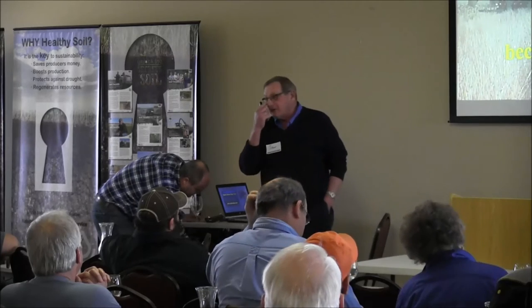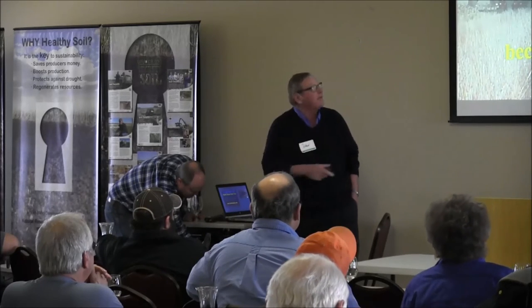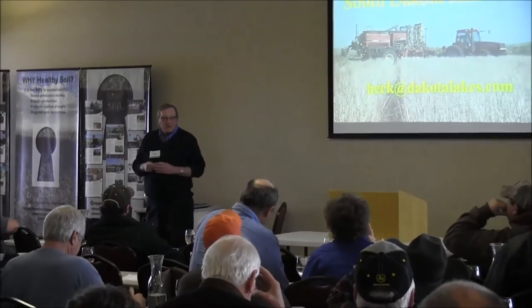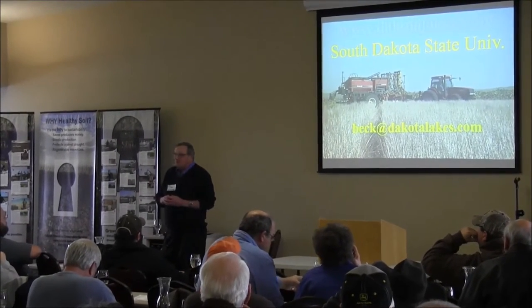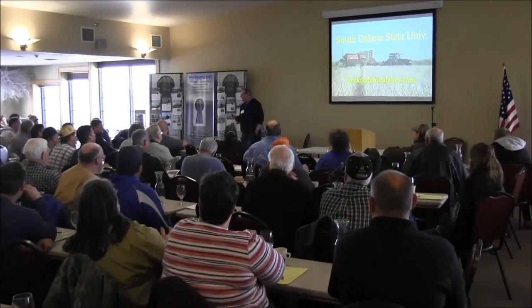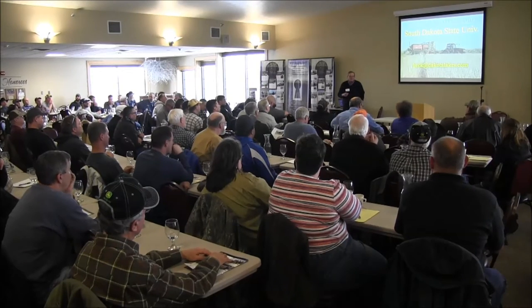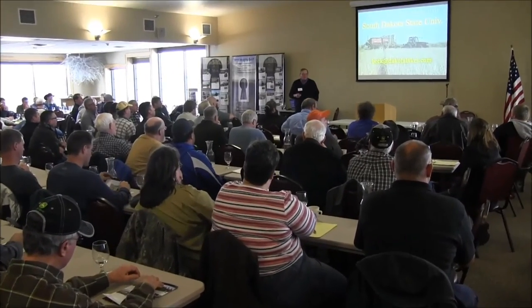The Dakota Lakes Research Farm started a long time ago. It's associated with South Dakota State University — my boss worries I don't say that often enough. Because they're our scientific home, and I actually work for SDSU, and then I work with a group of board of directors, the farmers. It's probably the only truly farmer-organized research center, and that is important because SDSU plays a big role, and the farmers play a big role in keeping things headed toward practicality.